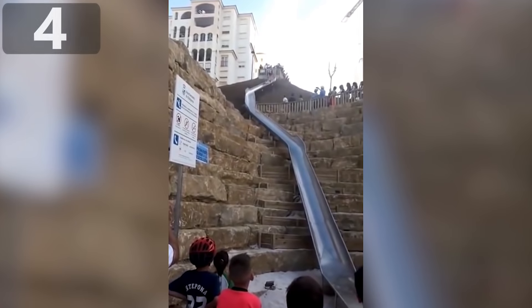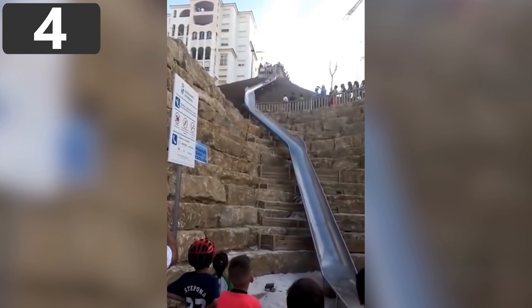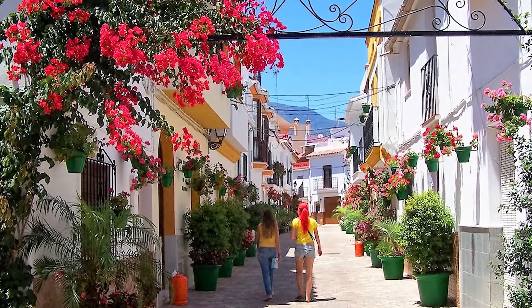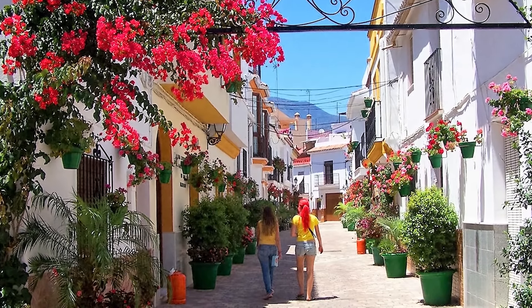Number 4. Spanish Street Slide. The town of Estepona in Spain's Costa del Sol is built across uneven terrain where streets are at wildly different elevations to each other,